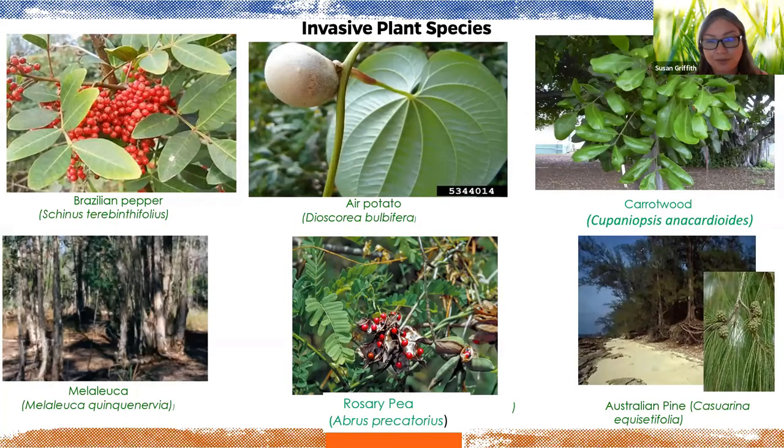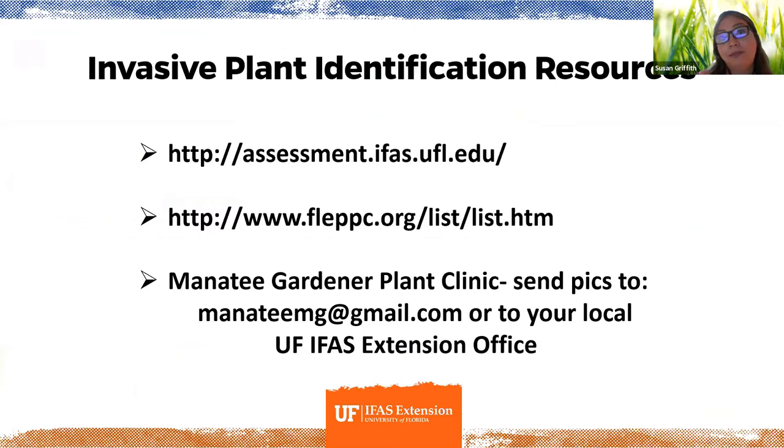Major invasive species to remove include Brazilian pepper — probably the worst offender — air potato vine, carrot wood, melaleuca, rosary pea vine, and Australian pine. If you need help with invasive plant identification, resources are available, and you can also send samples to your local master gardener plant clinic at Manatee County or Sarasota County Extension.